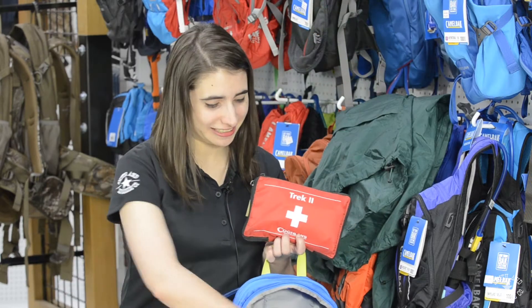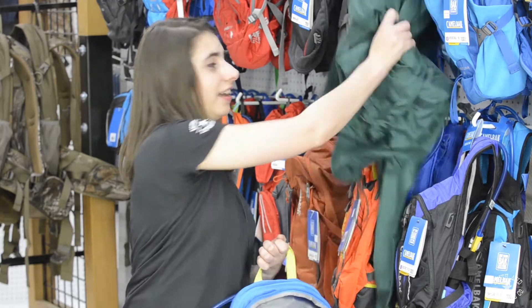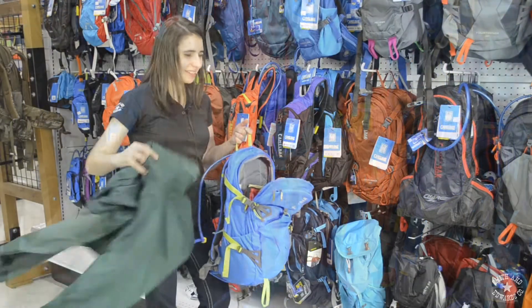You need something to eat, a good first aid kit, and it's Utah — it might rain, so pack one just in case.